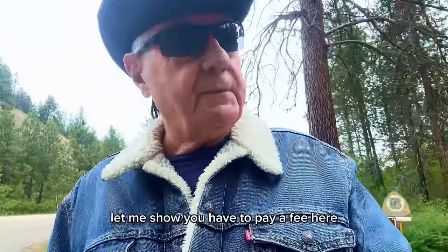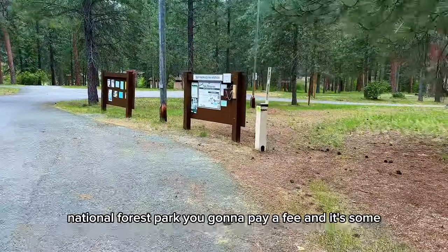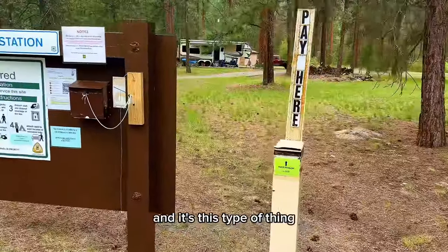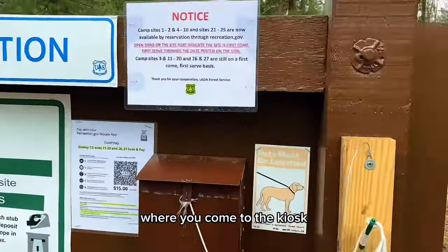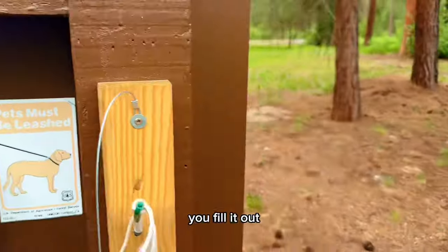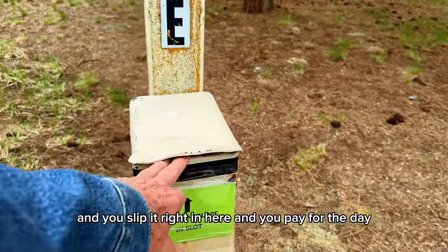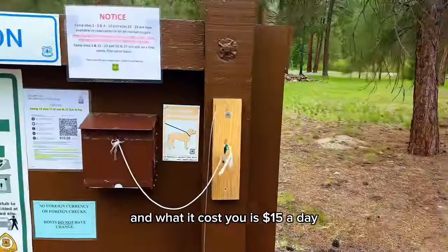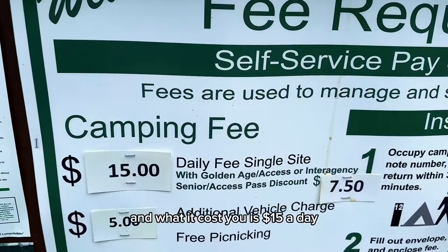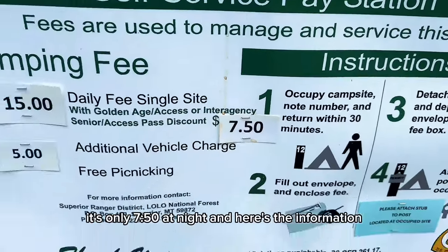This is a fee area — you have to pay a fee in these National Forest parks. You come to the kiosk, get the little envelope, fill it out, put your money or check in it, slip it right in, and you're paid for the day. It costs $15 a day, but if you have the America the Beautiful Pass, it's only $7.50 a night.